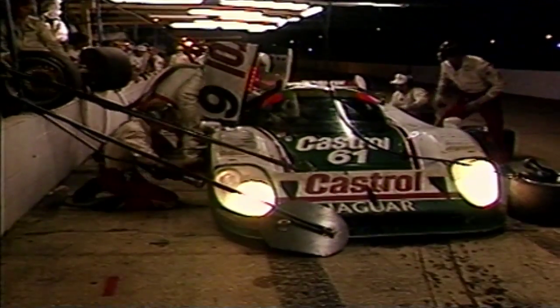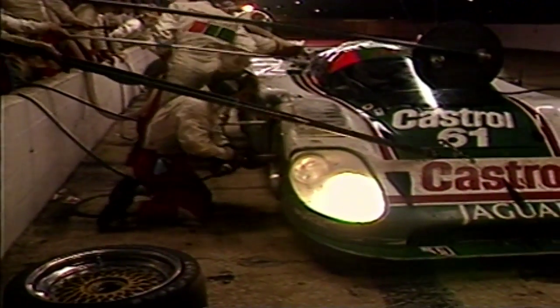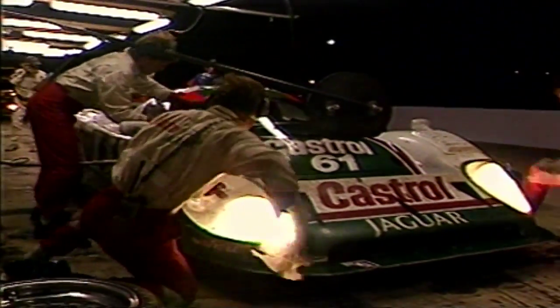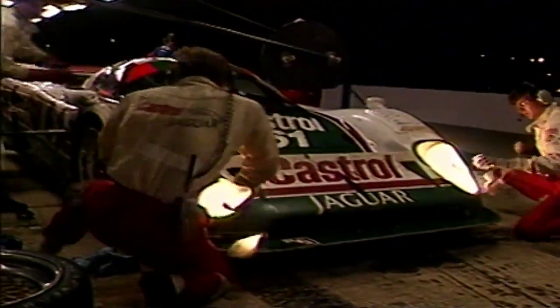Welcome back to the IMSA Grand Prix Hour and the 12 Hours of Sebring. With two hours left to go in the race, the number 61 Jaguar — the third-place car — came in for a scheduled pit stop and driver change, Andy Wallace replacing Davy Jones. There's been another lead change — the 18th of the race, one short of the all-time record. The number zero Yost Porsche 962 driven by Bob Wallach is now leading again, and the number 83 Nissan driven by Derek Daly is in second. The Jaguars finished one-two at Daytona but were shut out at Miami; they were hoping for a victory here at Sebring, but their chances look slim.